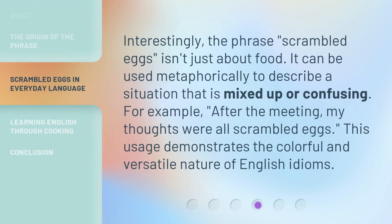Interestingly, the phrase 'scrambled eggs' isn't just about food. It can be used metaphorically to describe a situation that is mixed up or confusing. For example, 'after the meeting, my thoughts were all scrambled eggs.' This usage demonstrates the colorful and versatile nature of English idioms.